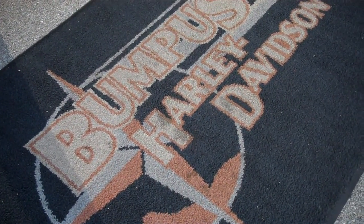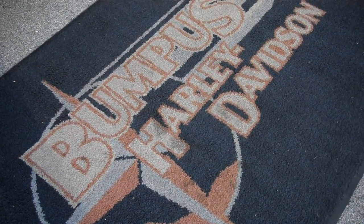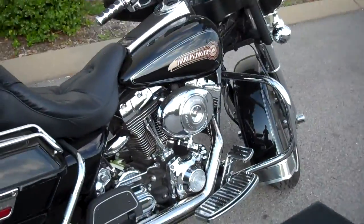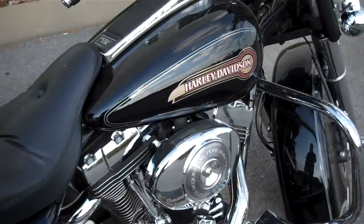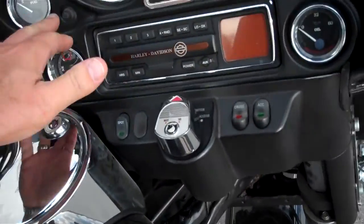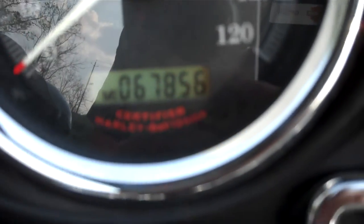This is Greg Koepke, Internet Motorcycle Sales down at Bumpus in Murfreesboro, Tennessee. What we have here is a 2005 Vivid Black Electra Glide Classic that has 67,856 miles on it.